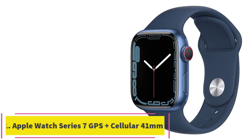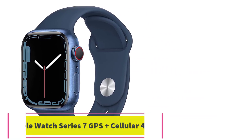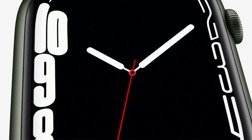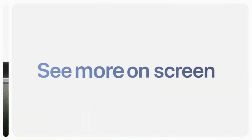Starting at number 1: Apple Watch Series 7 GPS Plus Cellular 41mm. The 7th generation of Apple's watch has a larger display than previous models, comes in both 41mm and 45mm versions, and charges faster — you can get to 100% charged in about an hour.